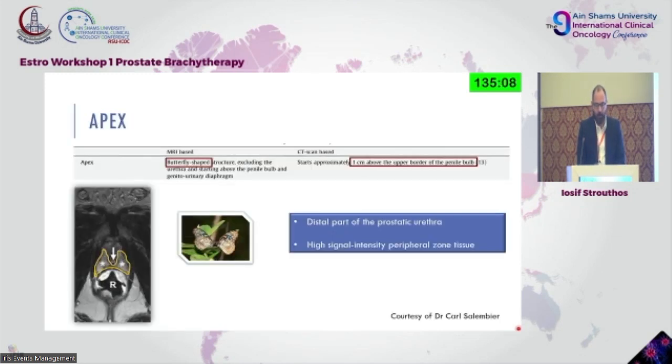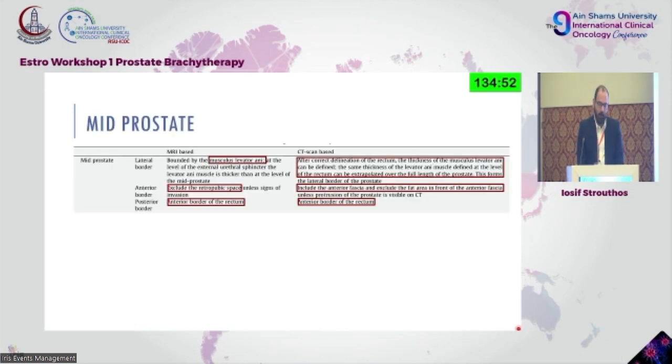The apex on MRI should be a butterfly-shaped structure, compared to CT where it should start approximately one centimeter above the upper border of the penile bulb. Moving to the mid-prostate, the lateral border should be bounded by the levator ani and the anterior border should exclude the retropubic space; the posterior border is the anterior border of the rectum.